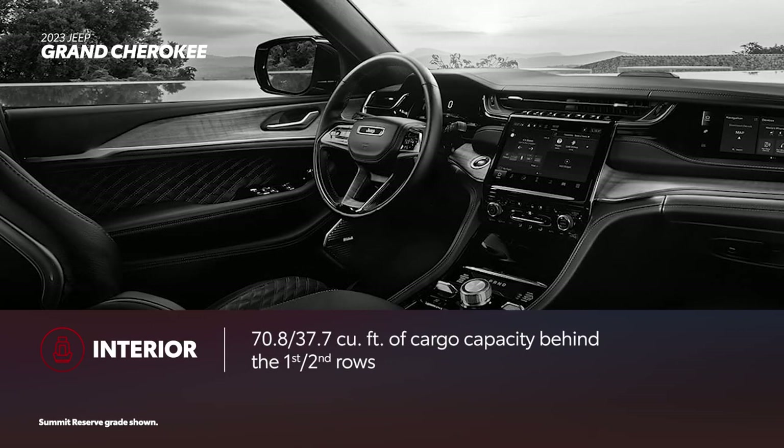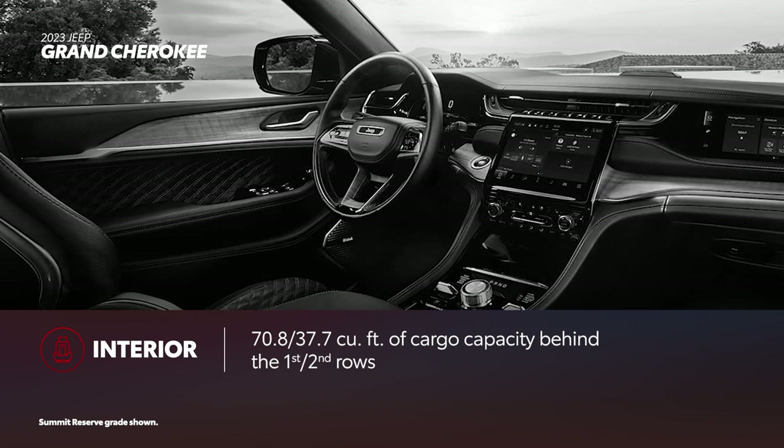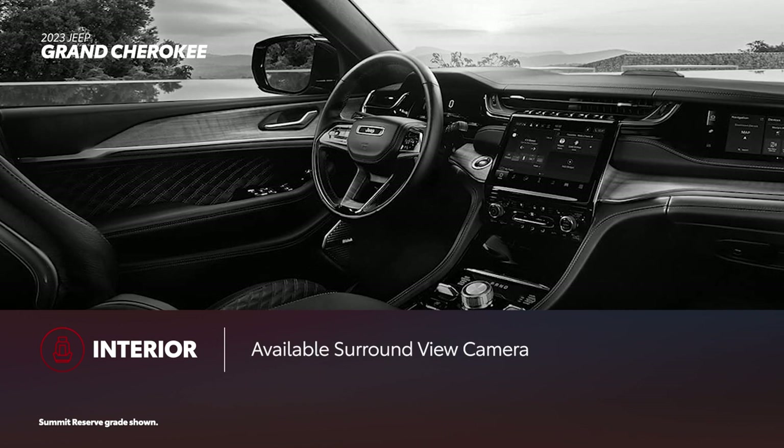Grand Cherokee's cabin is smaller compared to Highlander, with 70.8 cubic feet of cargo volume behind the first row and 37.7 cubic feet of cargo volume behind the second row. A third-row version called Grand Cherokee L is available, but costs more. The range-topping Summit and Summit Reserve trims come with Jeep's surround-view camera standard, while other trims offer it as an option.